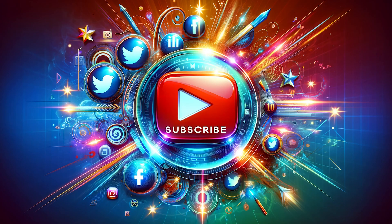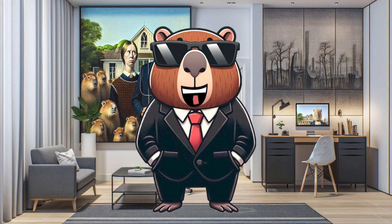Before we jump in, remember to hit that like button, subscribe, and click the bell icon so you don't miss any updates on all things Kadena.